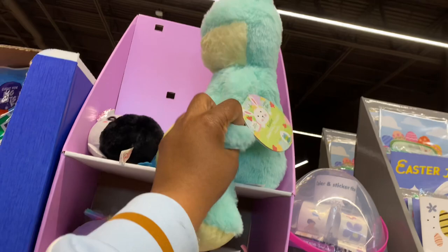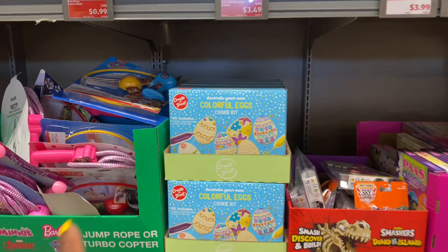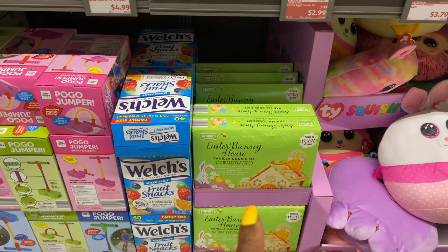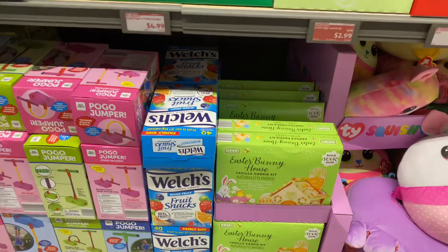The colorful eggs cookie kits are three bucks — we've seen those at the other store. The Easter Bunny house vanilla cookie kit is $4.50, also seen at the other store. And there's a two-pack kite for five bucks.